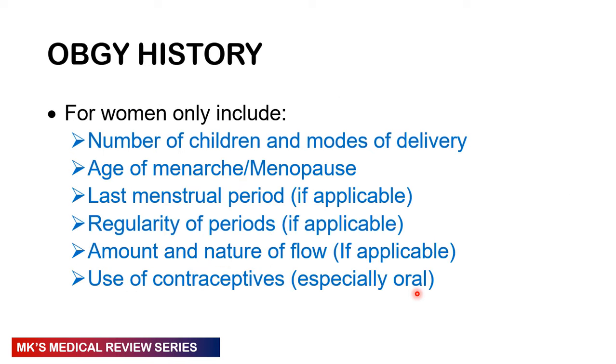For the obstetrics and gynecological history — strictly for women — ask about the number of children and modes of delivery, the age of menarche or menopause, the last menstrual period if applicable, regularity of periods, the amount and nature of flow, and the use of contraceptives, especially oral contraceptives.